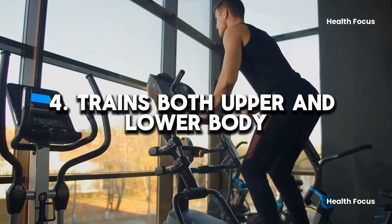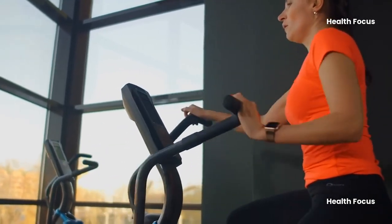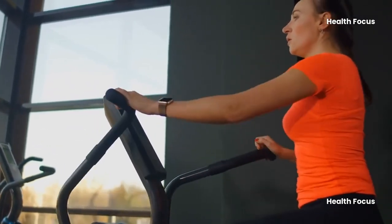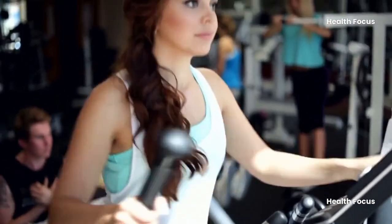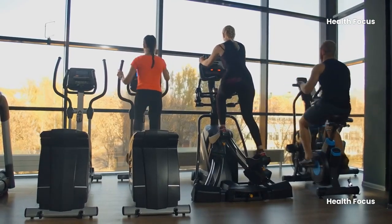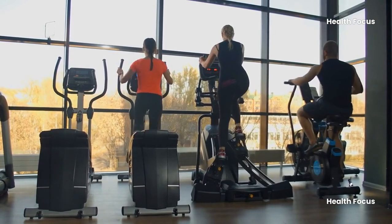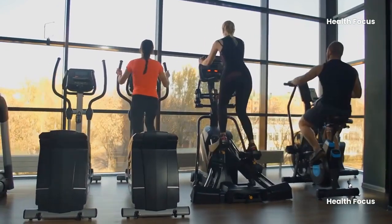Benefit 4: Trains both upper and lower body. The elliptical trainer is one of the few cardio machines that can work both the upper and lower body. An equal distribution of weight and resistance is essential for maximizing upper body benefits — move your arms at the same speed as your legs. When used correctly, the elliptical machine may target your glutes, hamstrings, quadriceps, chest, back, biceps, triceps, and core muscles.